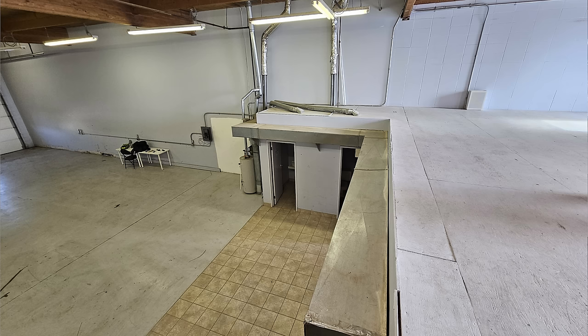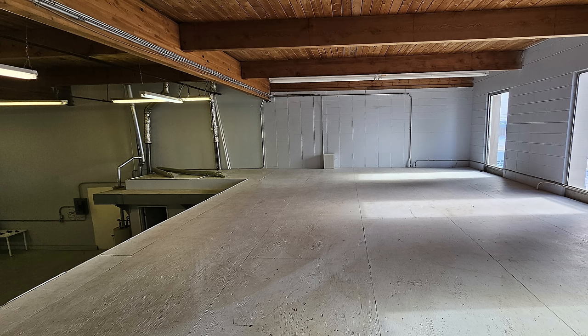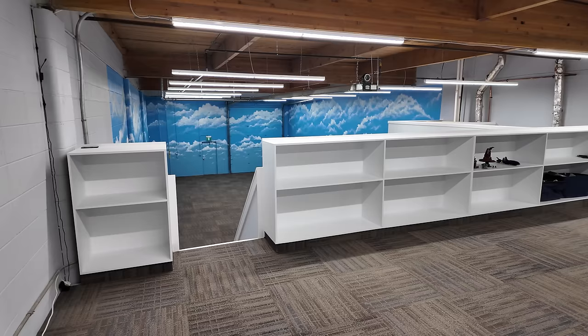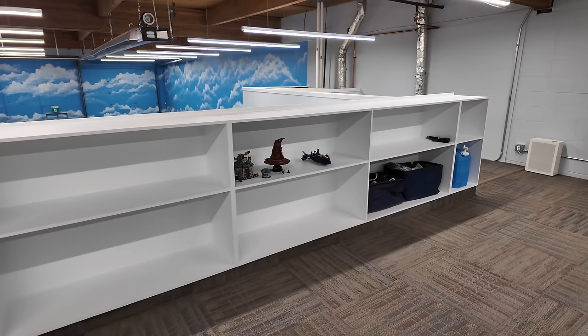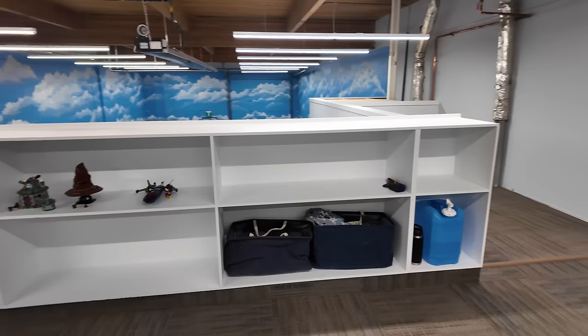There never used to be a pony wall up here — it was just open. We've made the mezzanine space more functional and safer with the addition of these beautiful cabinets, which actually match the look of the staircase. I decided to paint them and I think they turned out terrific. Originally they were just MDF, and the white paint really makes them pop and makes this place look a lot cleaner.